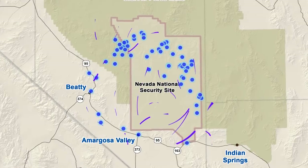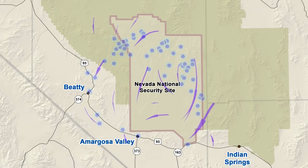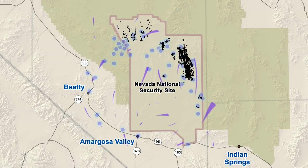Knowledge on groundwater movement is essential for scientists to identify potential impacts of contamination, caused by 828 underground nuclear tests conducted at the site between 1951 and 1992.